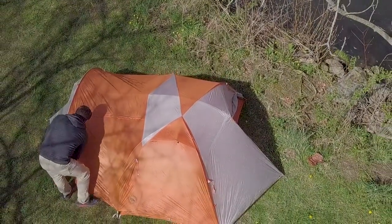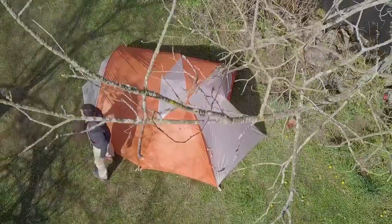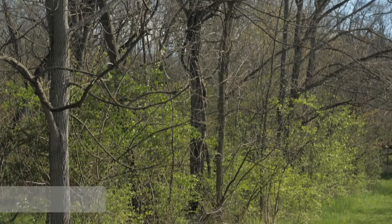This is the Big Agnes Copper Hotel HV-UL2 tent. It belongs to the same family as Big Agnes' award-winning Copper Spur tents, but it incorporates a massive vestibule for backpackers or cyclists who need a little extra room for all their gear.